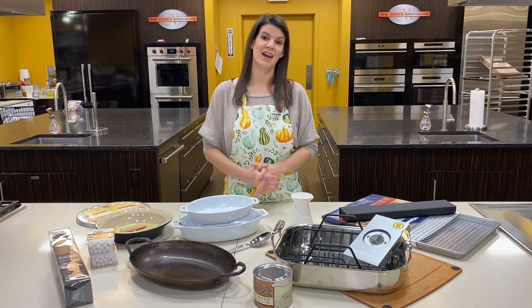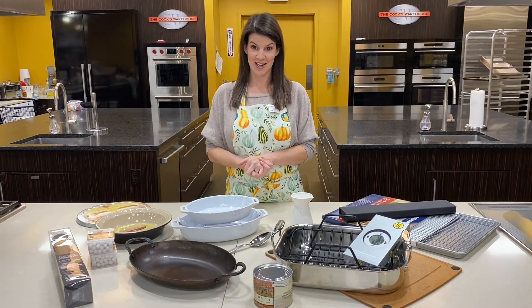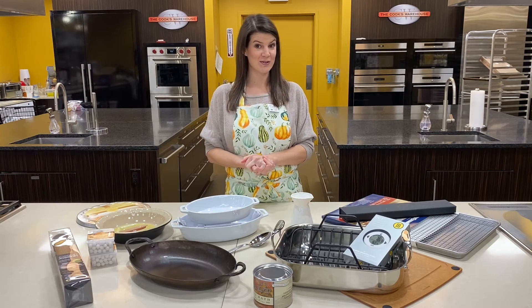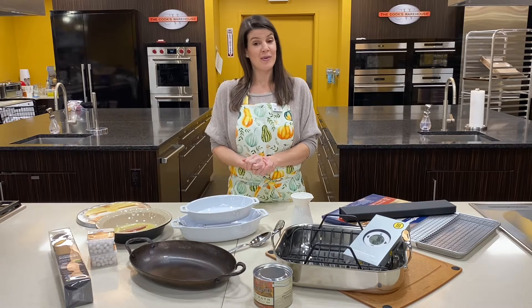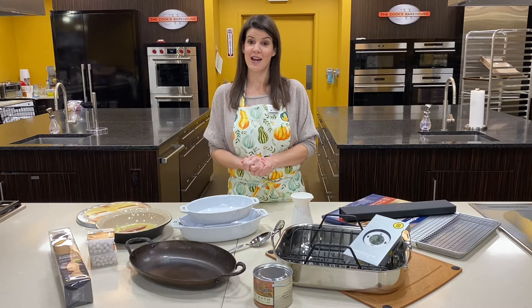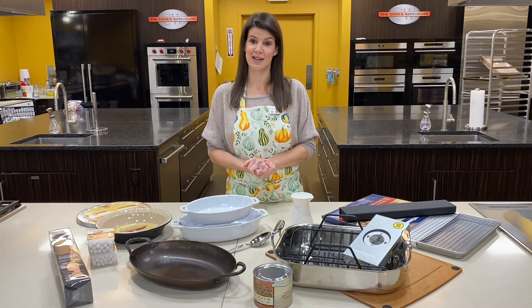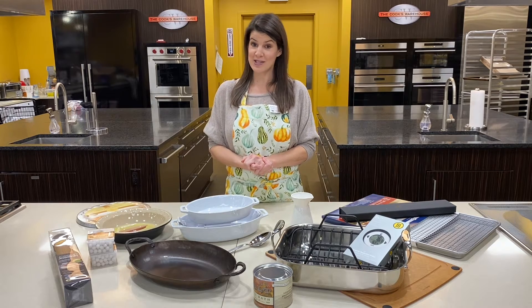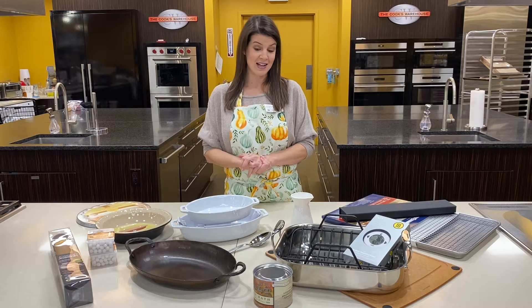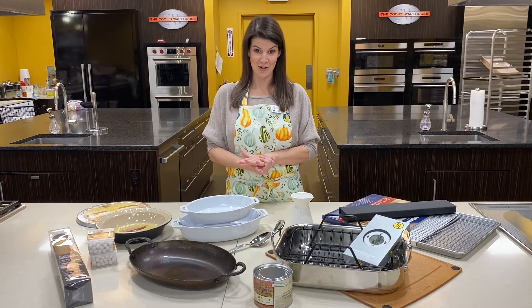Hey everybody, Neely Thompson here at The Cook's Warehouse. It's been a minute since we've done a video, so it's good to see you. I hope you all are staying safe, and I'm sure like many of you, you're starting to think about your Thanksgiving feast, albeit this year a little bit smaller. I know I'm cooking for myself, my husband, and my toddler, so this is going to be a completely different experience, but I'm still really excited about it. I'm still going all out and I'm not any less enthusiastic about all of the fantastic Thanksgiving goodies we have for you at The Cook's Warehouse.